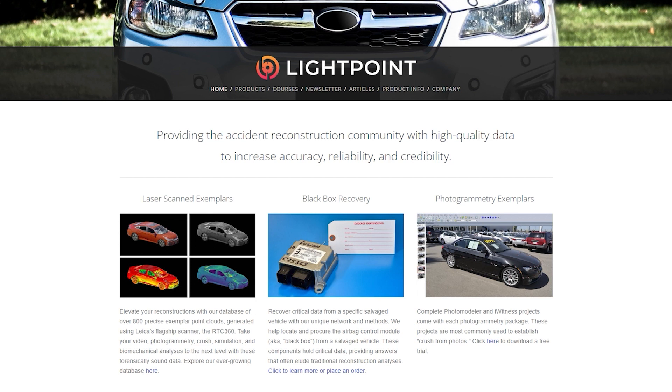Save yourself the headache so you can spend more time on what really matters — the analysis. Lightpoint has already measured most vehicles with a top-of-the-line scanner like the RTC 360, so no one in the community has to do it again. The exemplar point cloud is delivered in PTS format, includes the interior, and is fully cleaned and ready to drop into your favorite programs such as CloudCompare, 3DS Max, Rhino, Virtual Crash, PC Crash, among others.